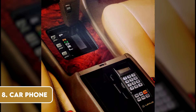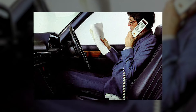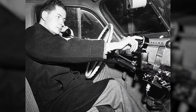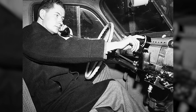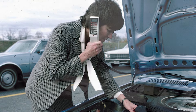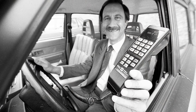In the 1980s, having a car phone was a symbol of prestige and technological advancement. These bulky devices were often mounted on the centre console, complete with a handset and a cord. While they were undoubtedly innovative, they came with their fair share of limitations. The cost of installation and usage was exorbitant, the signal quality was questionable, and they were far from being truly mobile. As technology advanced, cell phones became smaller, more affordable, and ultimately replaced the car phone, relegating it to the annals of automotive history.